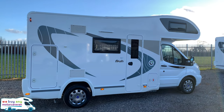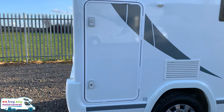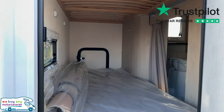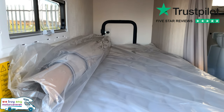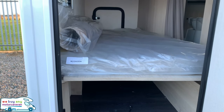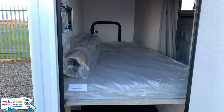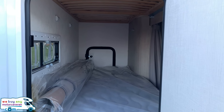Moving to the driver's side, you've got your habitation door and then your garage door, which I'll just pop open now. You do have the option here of having it as a bottom bunk bed with some storage underneath, or you can fold the bottom bunk up and have it as an extra large garage — just purely dependent on how many people you're carrying.